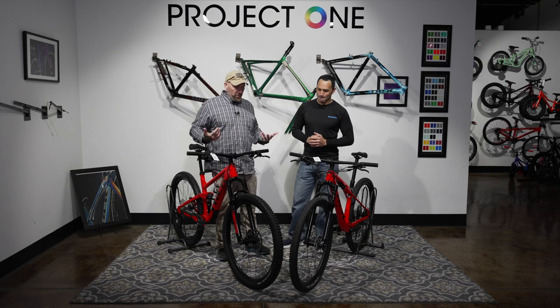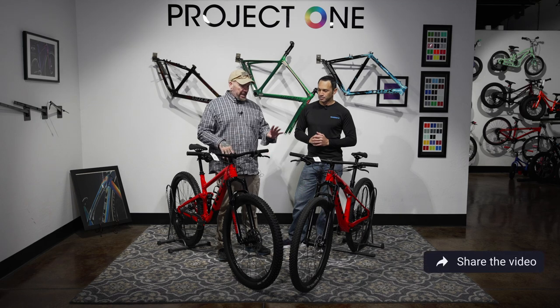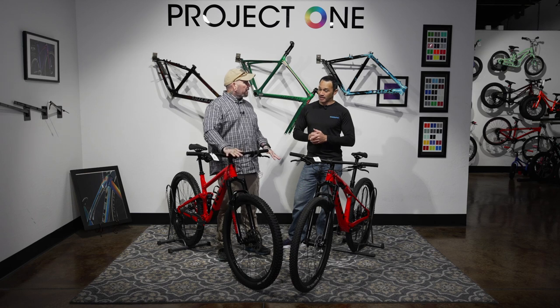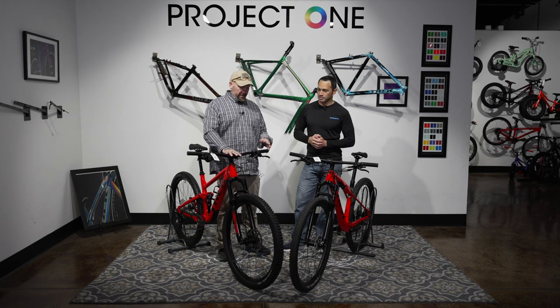Let's start in the front and work our way back like we normally do. As far as wheelset, they have different wheelsets. We've got a Covey wheelset on this one, and then just the Bontrager Line Comps on this one — a little bit more robust wheelset on the Top Fuel. Both are aluminum at this price point, but as you go up you will start getting carbon. We've got disc brakes, four-piston — that's going to be standard issue.